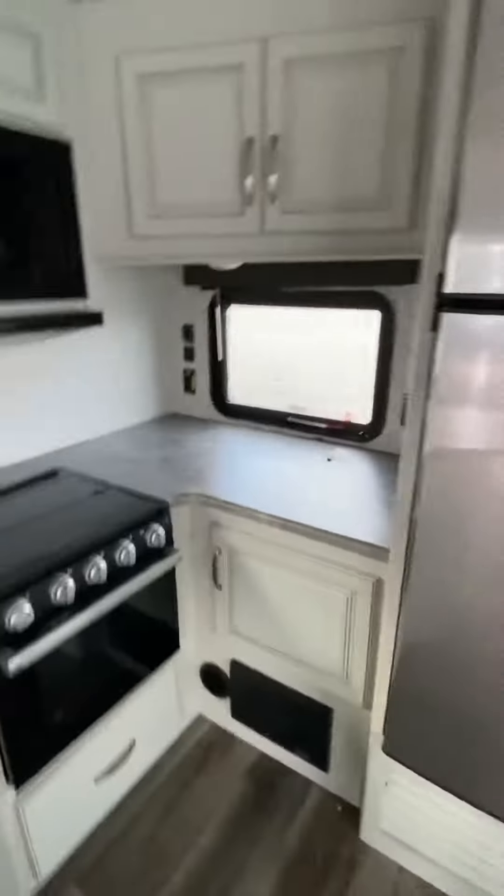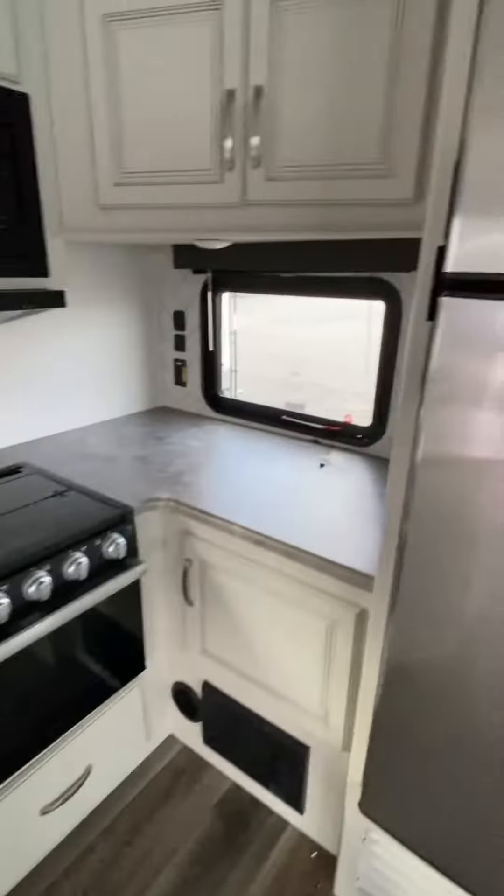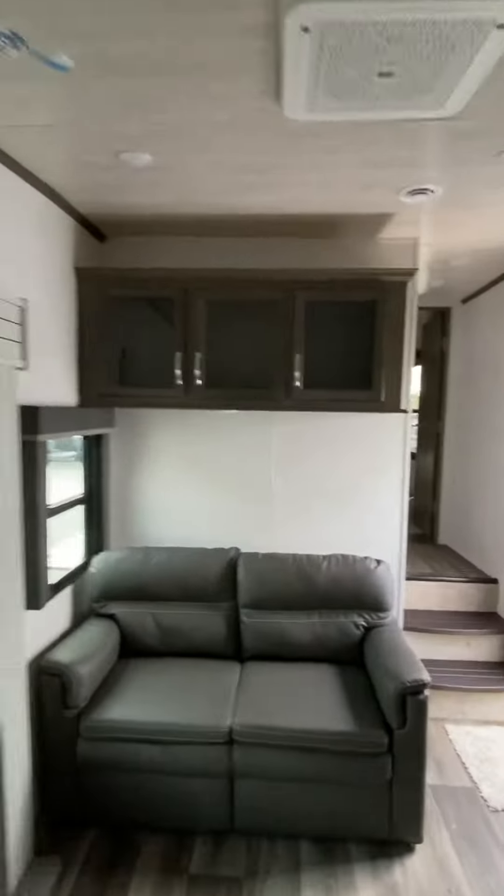Here is the rear kitchen. Great pantry right there, and the counter space is just huge on this. You have the 12-volt, 10-cubic-foot refrigerator on it, and a little bit more storage there as well.